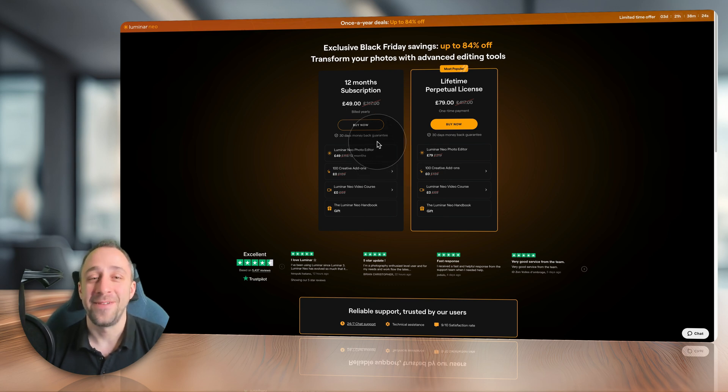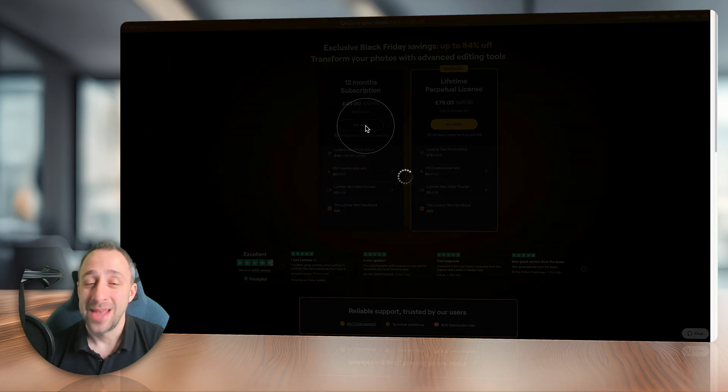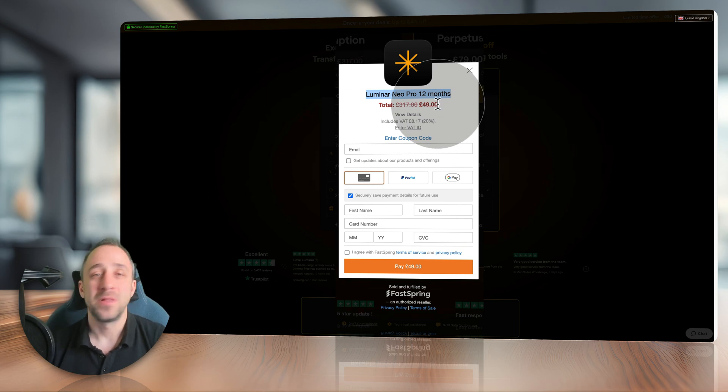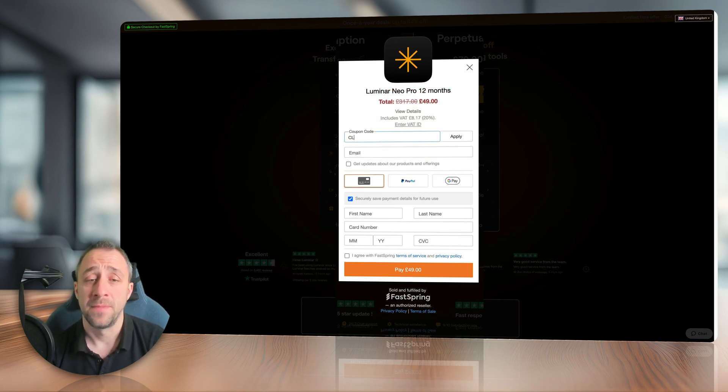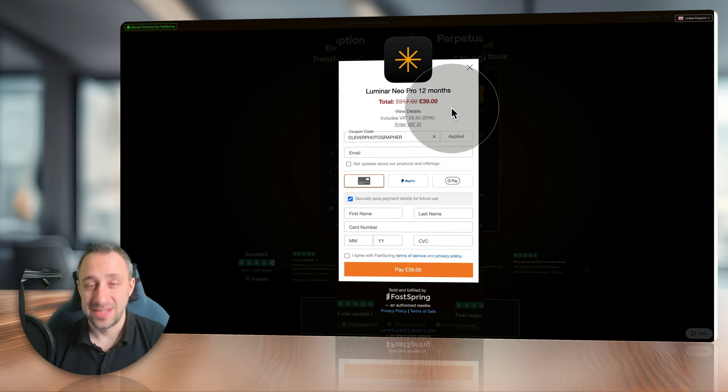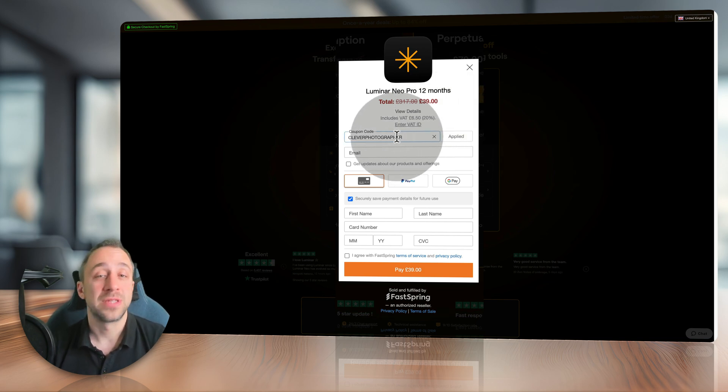Let's say we're going to buy the 12-month subscription — click on buy now. This will open a checkout page with the name of the plan and the price. You can see this is in pounds — 49 pounds is a great price. Divide it by 12 and you're getting Luminar Neo pretty much for the price of a cup of coffee. But that's not it — simply click on the blue enter coupon code and type in Clever Photographer. If you're not sure how to spell it, copy and paste it from the description. Click apply and just like magic, it brings the price down another 10 pounds. So now you're really getting Luminar Neo for a very, very low price — one of the best prices I've seen for a very long time. Definitely use the Clever Photographer discount code to get the most out of your purchase.